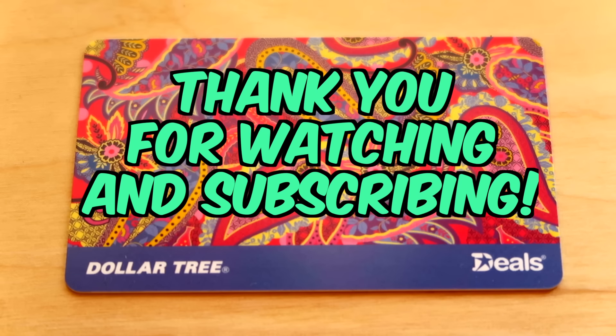Anyway, thanks again for watching my videos and thanks again for subscribing to my channel. If you'd like to win this gift card, I'm putting the instructions in the description below on how to win. Thanks again, have a great day, bye.